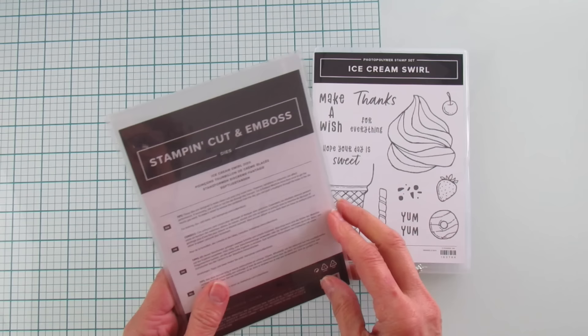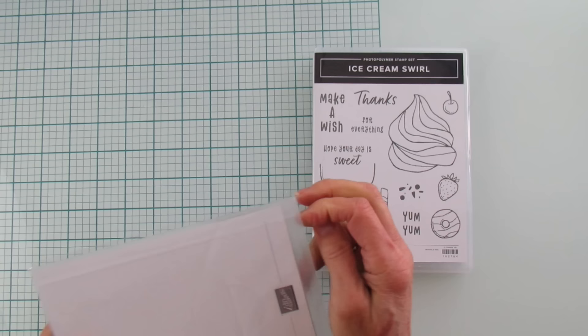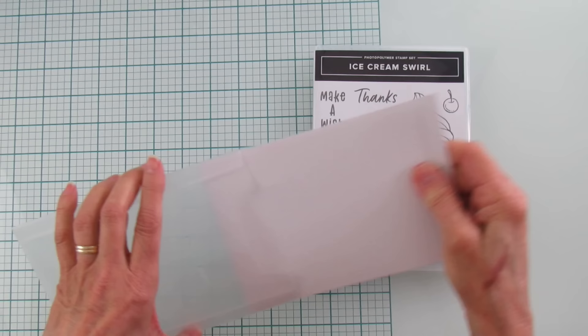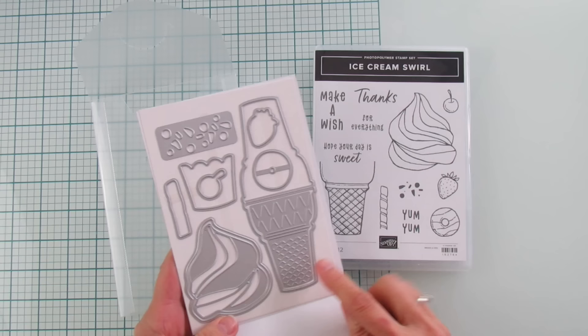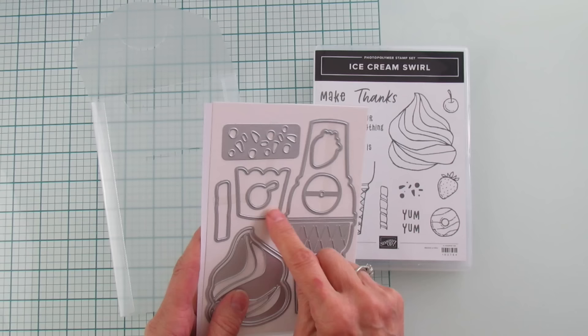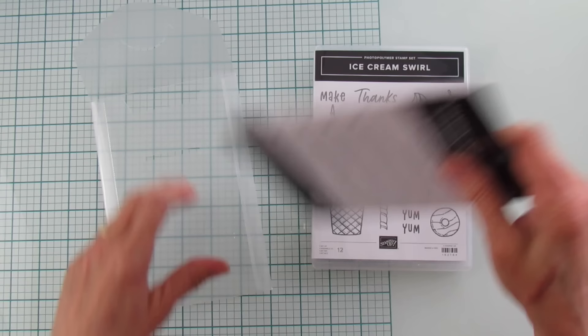Alright, this is another favorite — Ice Cream Swirl with the Ice Cream Swirl dies. Look how cute — it's got a little donut, a little strawberry, a cherry to top it off. This one is so cute and is going to be super popular. You can cut out the ice cream cone, the little top of the ice cream, the little sprinkles. Even if you want it in a cup, you can put it in a cup. I think we have paper for this too — super cute!